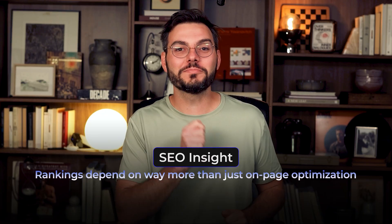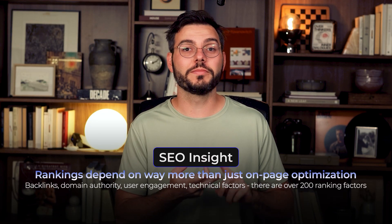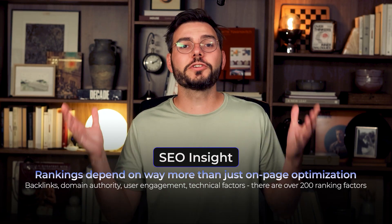If you've done all this optimizing work and you're still not ranking as high as sites that seem less optimized, here's the thing: rankings depend on way more than just on-page optimization. There's backlinks, domain authority, user engagement, and technical factors — over 200 ranking factors in total. But if you can consistently out-optimize and out-value your competition, you're setting yourself up to win in the long run.